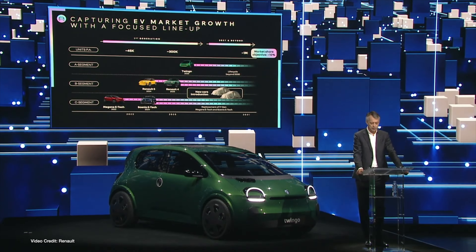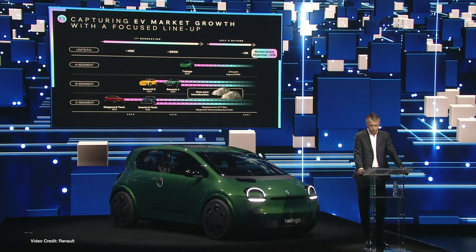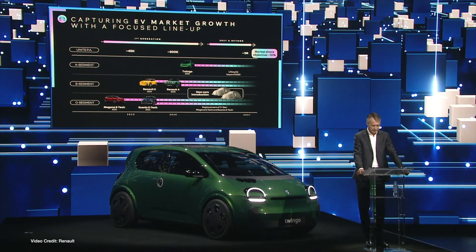One of those will be the all-electric rebirth of the Renault Twingo — a small, city-friendly runabout that Renault says will retail from under twenty thousand euros. While Renault didn't reveal much in the way of specs, it's said the car is targeting an efficiency of 6.2 miles per kilowatt-hour, will seat four, and will be Renault's answer to an electric Japanese K car.